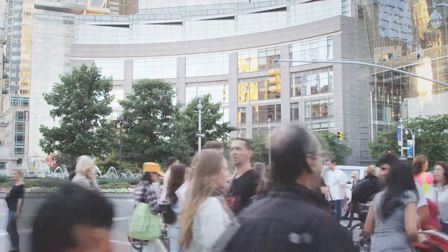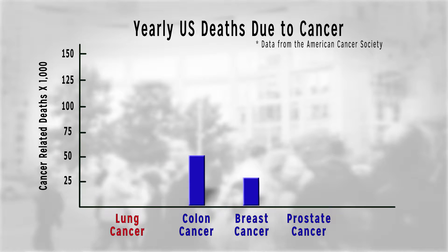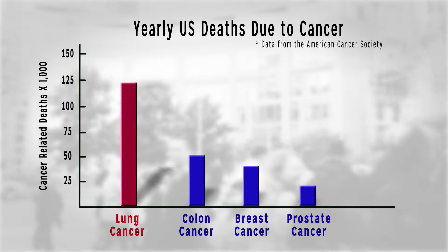According to the American Cancer Society, lung cancer is the leading cause of cancer deaths among men and women, more than colon, breast and prostate cancer combined.